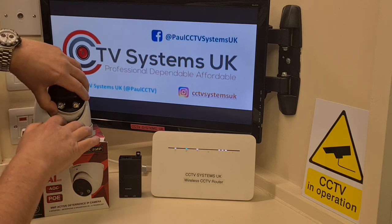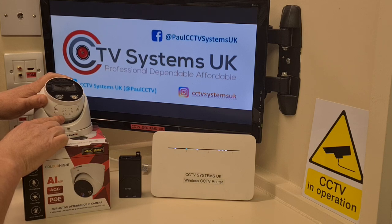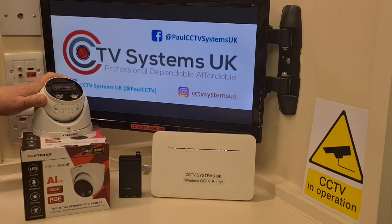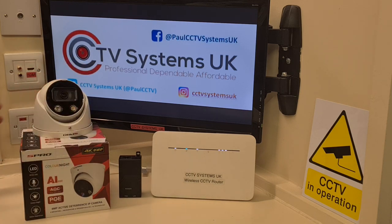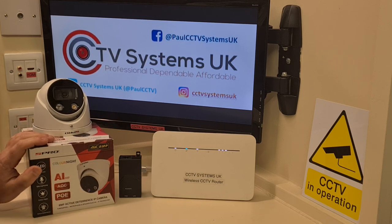That's why this is called an active deterrent camera — it has that red and blue pulsating light and a built-in speaker underneath. You can use the speaker as a siren set to low, medium, or high, or use one of the preset warnings like 'Warning, you are on surveillance, you're on private property.' You can also record your own message onto the camera. And if you get your mobile phone you can press the button for two-way talkback and talk through the speaker. So you've got genuine two-way audio.